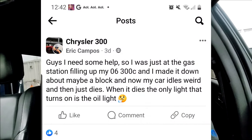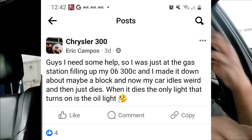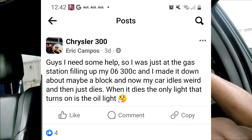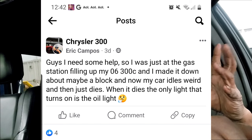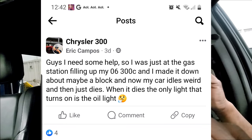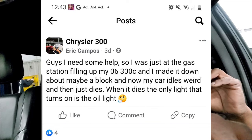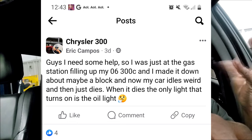Alright guys, let's jump right into it. I'm back in my favorite forum, helping people out and going over topics being discussed. As you can see from this clip right here, a guy is having a problem with his Chrysler 300. His comment is: 'Guys, I need some help. I was just at the gas station filling up my 06 300C, made it down about a block, and now my car idles weird and then just dies. When it dies, the only light that turns on is the oil light.'